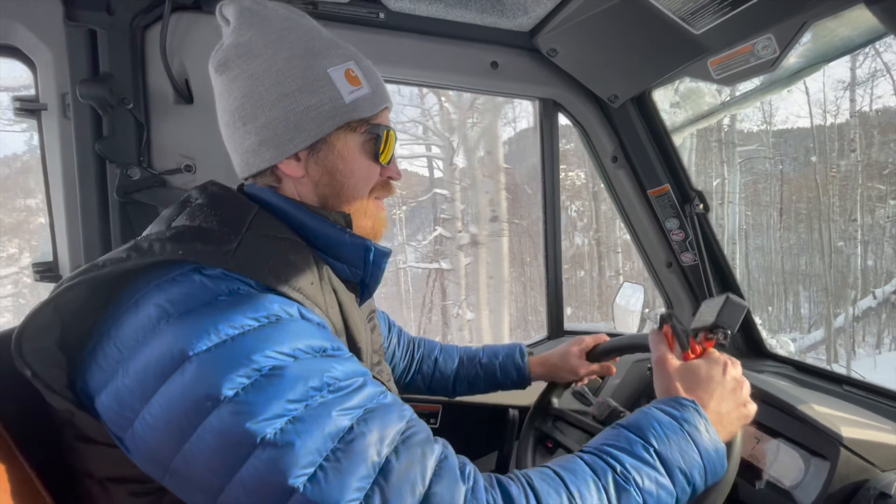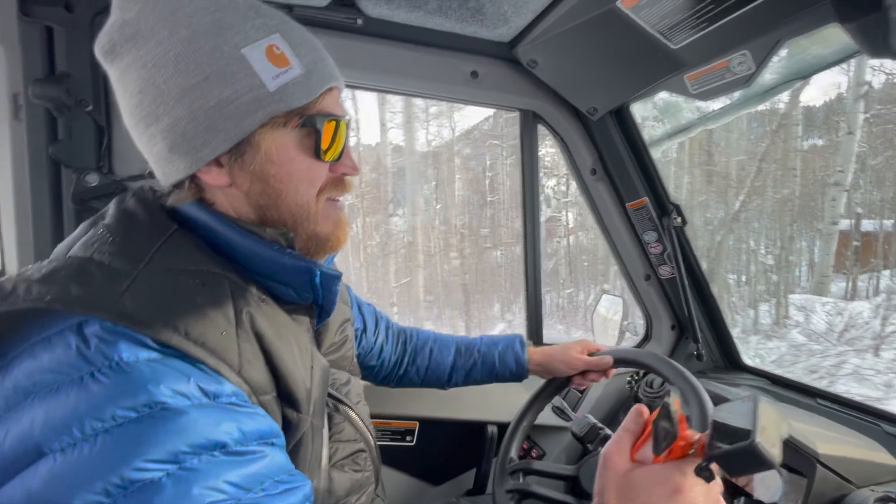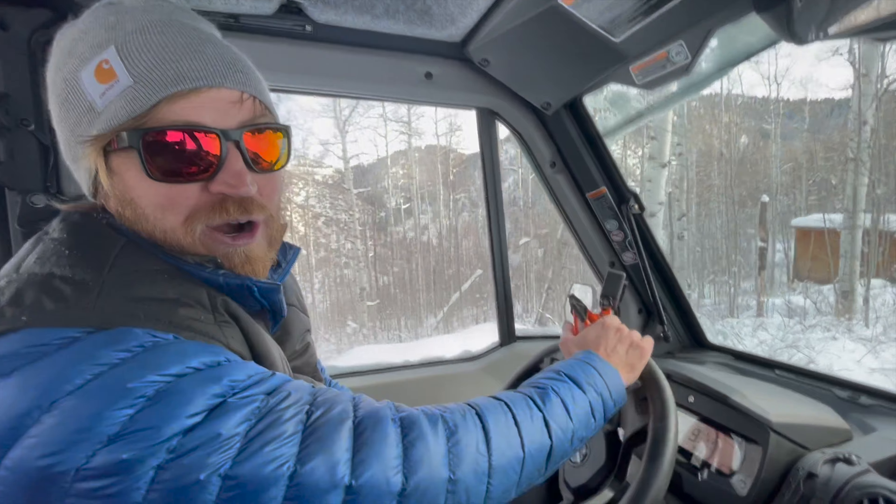It still had 40% battery life — that's crazy. We could have gotten maybe two hours. We'll have to test it one of these times.